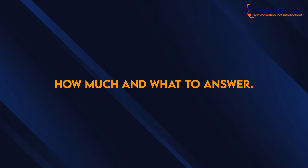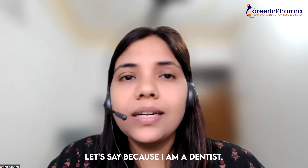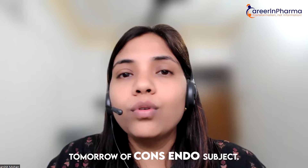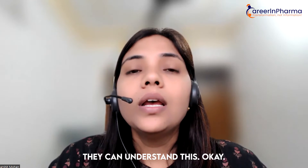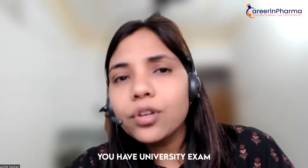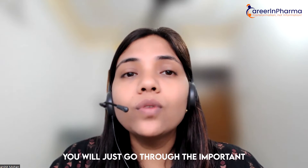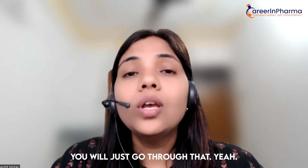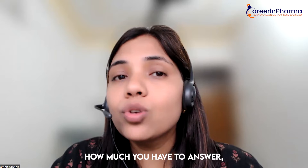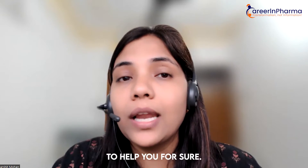The fourth point is to know how much and what to answer. For example, if you have a university exam tomorrow, you will not read the entire textbook. You will just go through the important topics, whatever they frequently ask. Similarly, to know what you have to answer, how much you have to answer, and what you have to go through before any interview — any diploma will definitely help you with that.